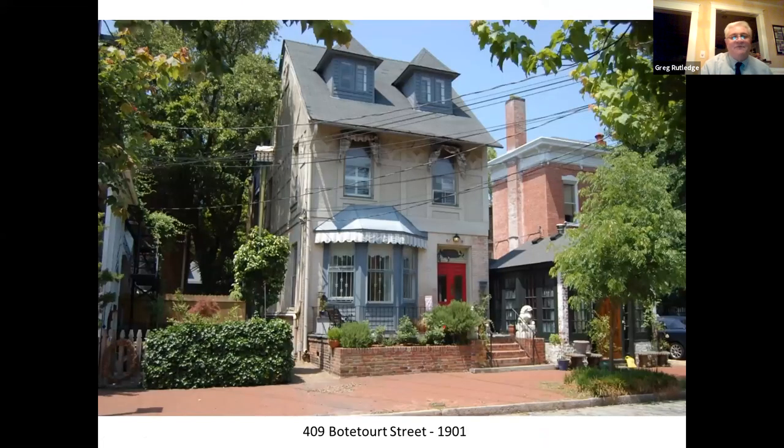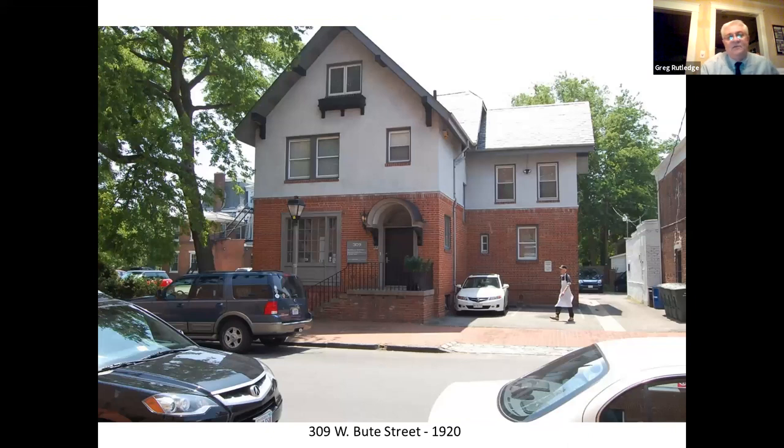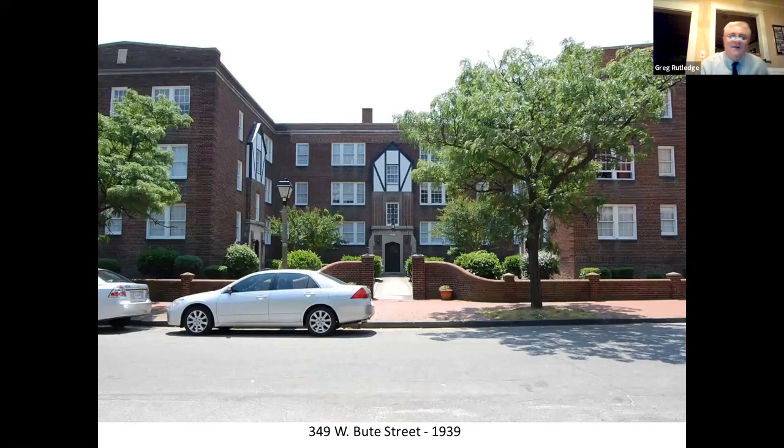We don't have many romantic revival houses in West Freemason, but there's one cute little half-timbered example on Botetat Street, built in the early 1900s with half-timbering and stucco — we think of these as Tudor or Jacobean revivals. And there's a simpler version up on Butte Street getting more into arts and crafts with overhanging eaves and brackets, but still with that Jacobean or Tudor revival feel in the stucco and brick and its informal composition. A very handsome little house that you can walk by and never notice — a lovely feature to have in West Freemason. Keep your eye out for these kinds of things as you walk down the street.